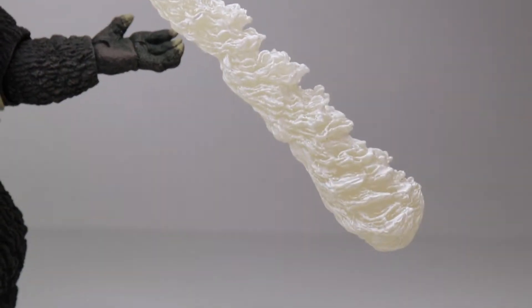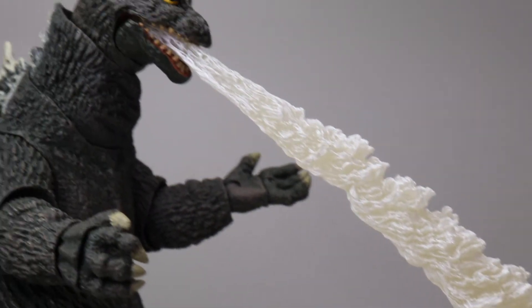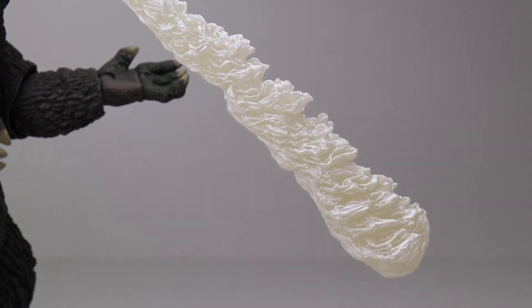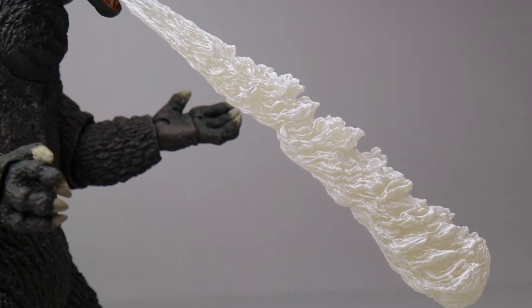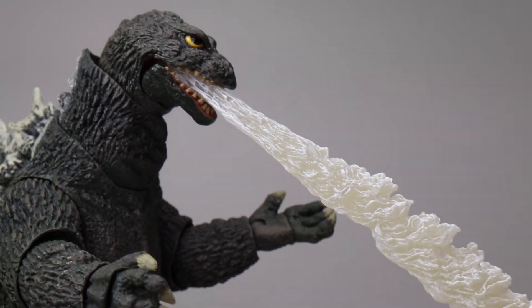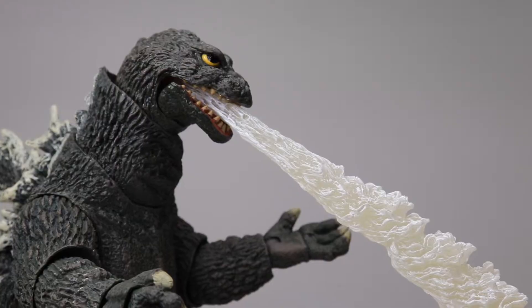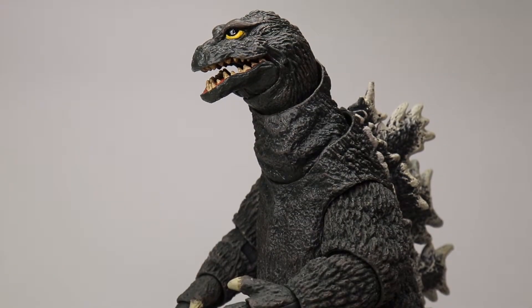Even though his mouth doesn't open all the way, you can still open it wide enough to put the atomic breath in, and it actually looks really cool with him doing that. I thought it looked stupid just looking at it by itself - like a weird cloud of vapor - but no, it looks really awesome when it's actually in the figure.